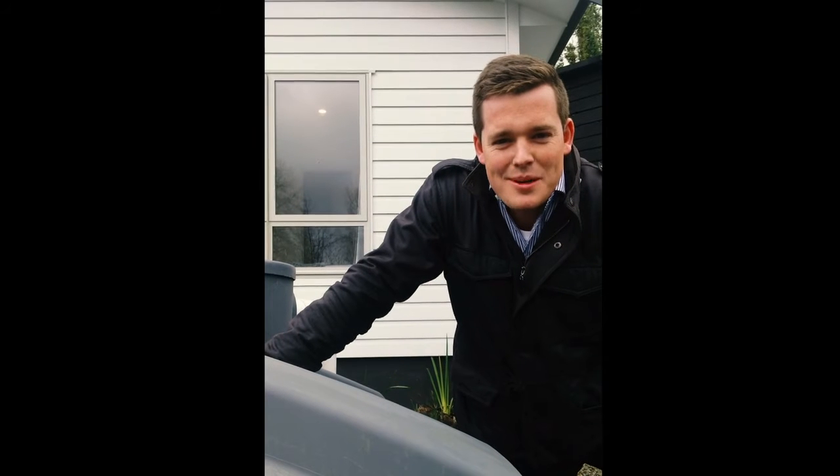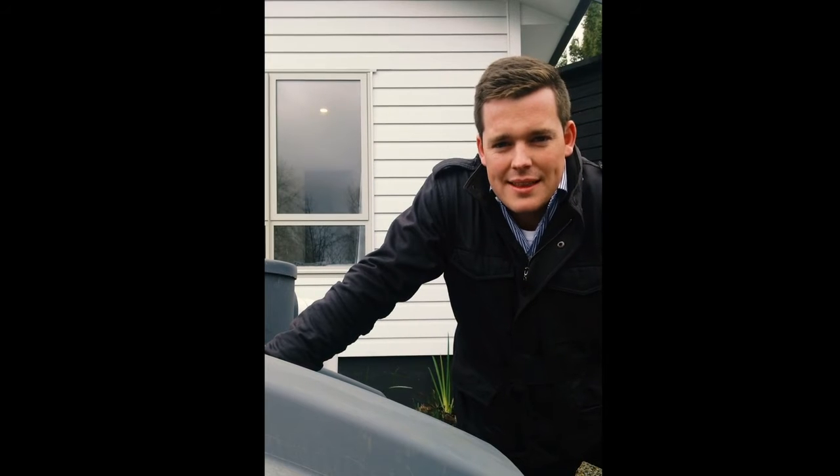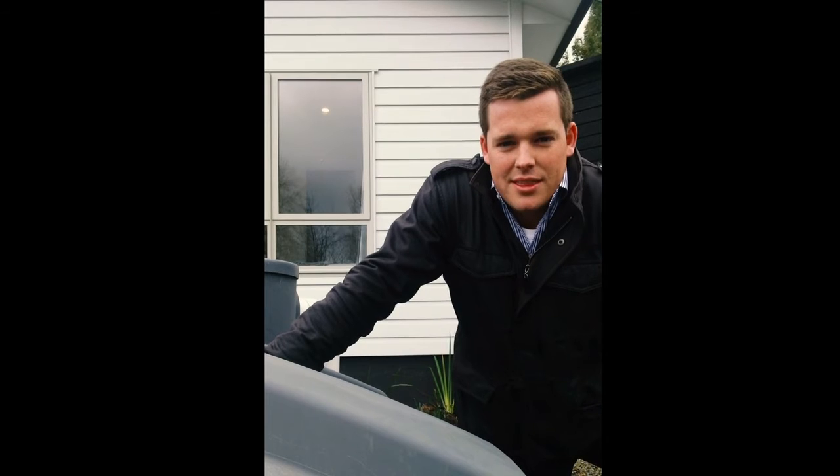Hello there, this is Vincent at Advanced Build. I'd just like to recommend the Promax tanks. We use them in the construction industry with our houses. Why we like the Promax tanks is the strength of the sidewall.